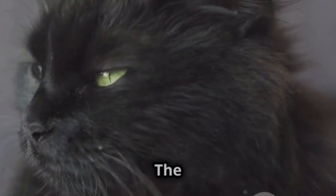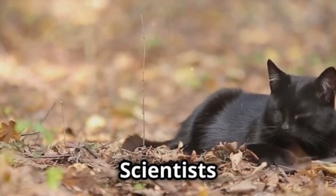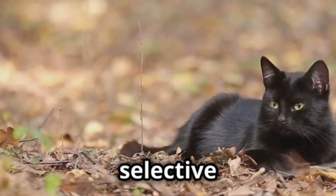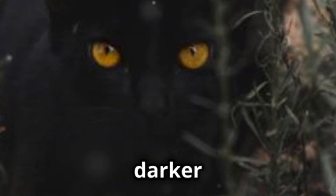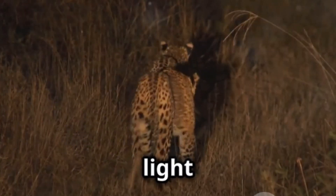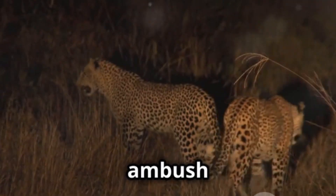Why black — the evolutionary advantage? So why does this dark colour variation persist? Scientists believe melanism offers a selective advantage, particularly in dense forest environments. The darker coat likely provides superior camouflage in the low-light conditions of the undergrowth, making black panthers more effective ambush predators.